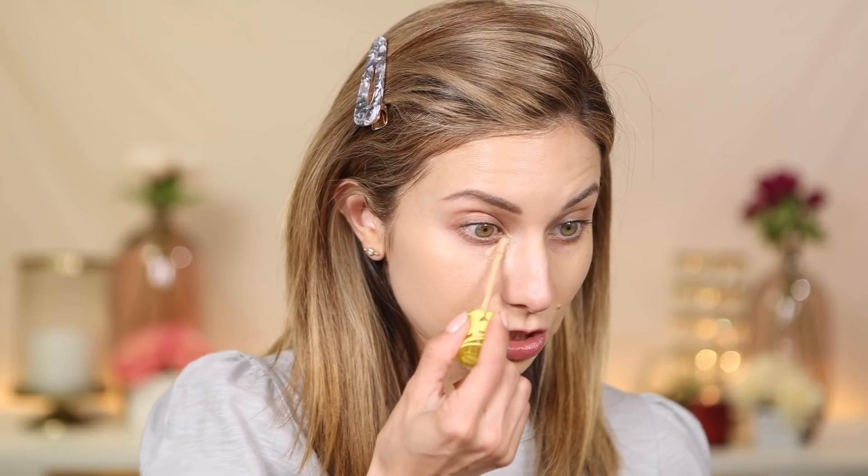I'm going to go in with the Kosas concealer — I have the shade 04. This does look quite a bit light. I did prep my under eyes by applying a little bit of the Charlotte Tilbury Cryo Eye Serum Cream to give a little hydration under my eyes before I apply concealer. I'm going to pop that right in the inner corners and take a BK Beauty sponge to blend this out, working quickly so it doesn't have time to dry. I'll do about half on one eye, then the other, then go back.